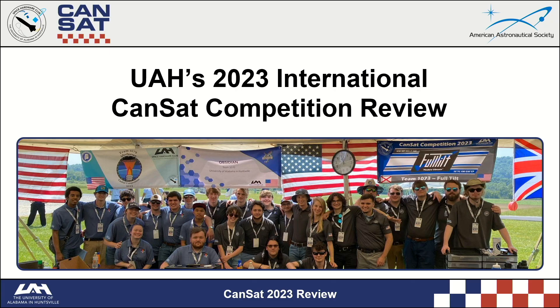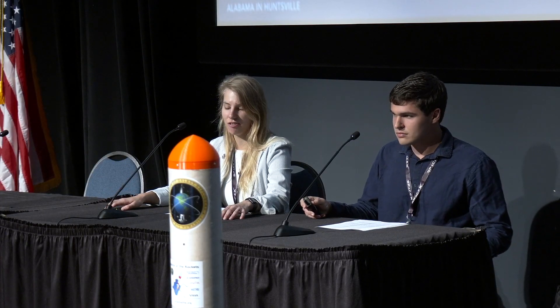Good afternoon, everybody. I'm Samantha Cortusio. I'm a junior electrical engineering student with UAH. And I'm Lewis McAvoy. I'm an aerospace engineering sophomore here at UAH.